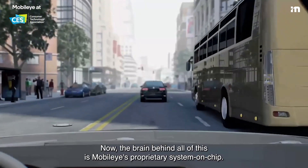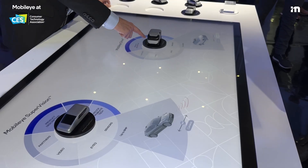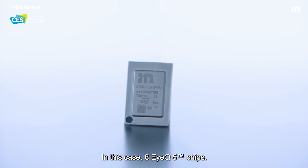Now, the brain behind all of this is Mobilize's proprietary system on chip — in this case, eight IQ5 chips.